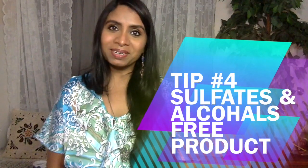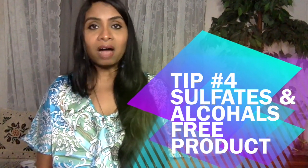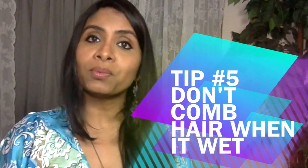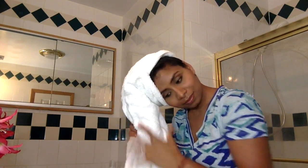If possible, go with natural or chemical-free products — avoid sulfates and alcohol in your shampoo or conditioner. Tip number five: don't comb your hair when it is wet. Wet hair is extremely delicate and should be handled with care. When you get out of the shower, pat and squeeze your hair dry with an absorbent towel. Avoid scrubbing it dry, which can rough up the hair cuticles and tangle your hair into knots.